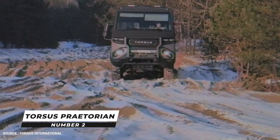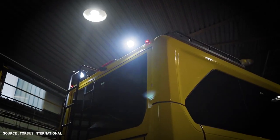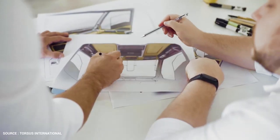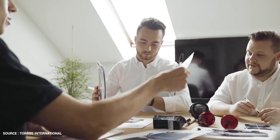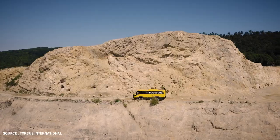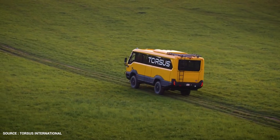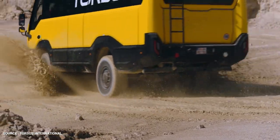Number 2: Torsus Praetorian. The Torsus Praetorian is an off-road bus with four wheels. Torsus, a Czech company founded by Ukrainians Vaktan Zhukochvili and Yulia Komich as a subsidiary of their Pulsar Expo company, manufactures the bus. It has a 6.9-liter six-cylinder diesel engine, can seat up to 37 people, and also has 400 millimeters of ground clearance.